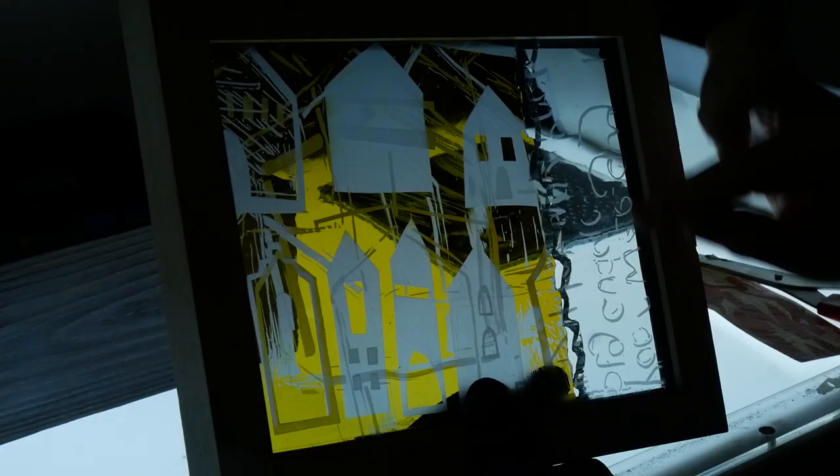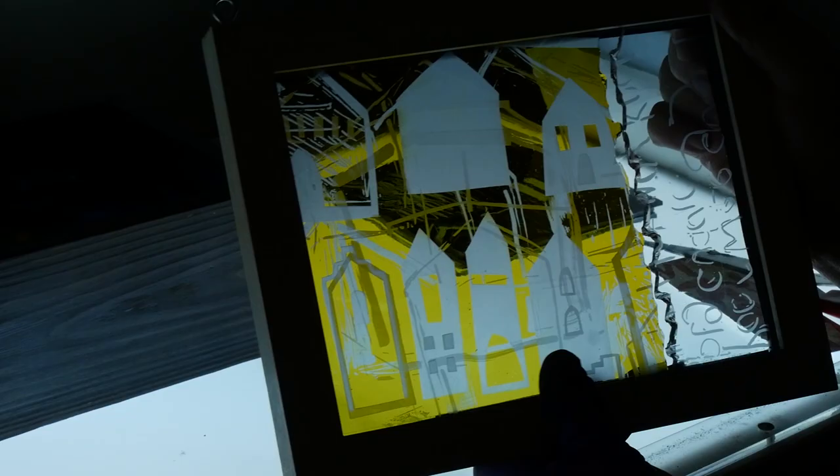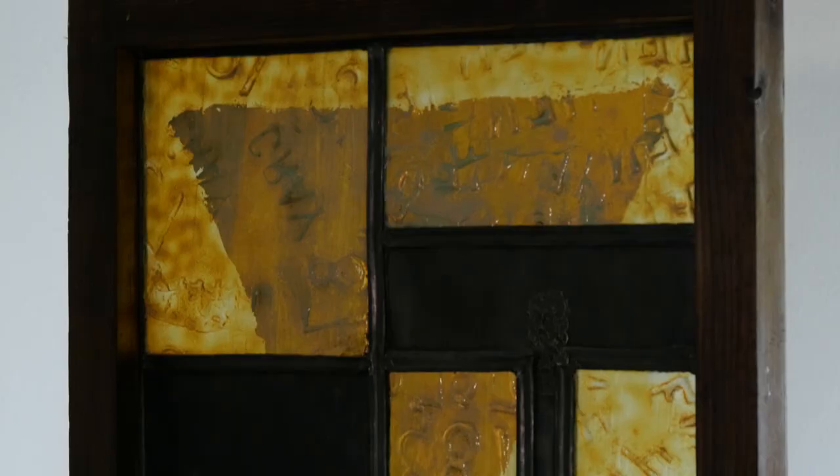I make stained glass panels, windows and door panels, and I also teach stained glass here. I graduated 25 years ago and I studied stained glass at Edinburgh College of Art. When I was at art college we got to try out different design subjects and stained glass really appealed to me — I loved the colour of the glass, I loved the space, and it was something that just drew me. I'm still enchanted with the colour and the surface and texture, and there's so much you can do to glass, so much to explore.